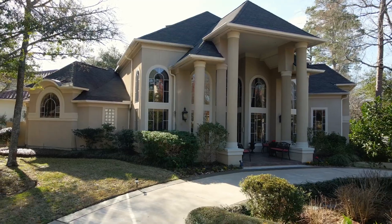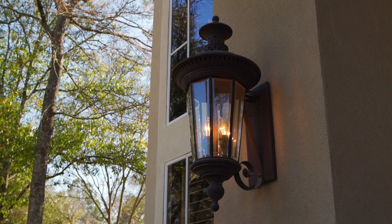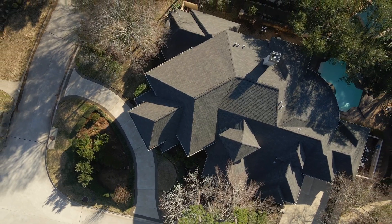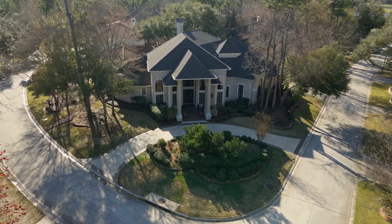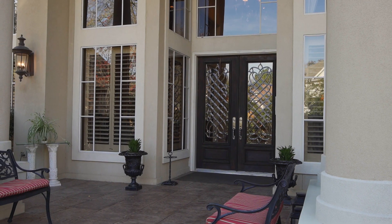There's a circular drive with porte-cochere, an oversized three-car garage, recently replaced AC units, graceful columns, crown molding, plantation shutters, honed marble and hardwood floors, surround sound system, transom windows, and a common theme of high ceilings throughout.